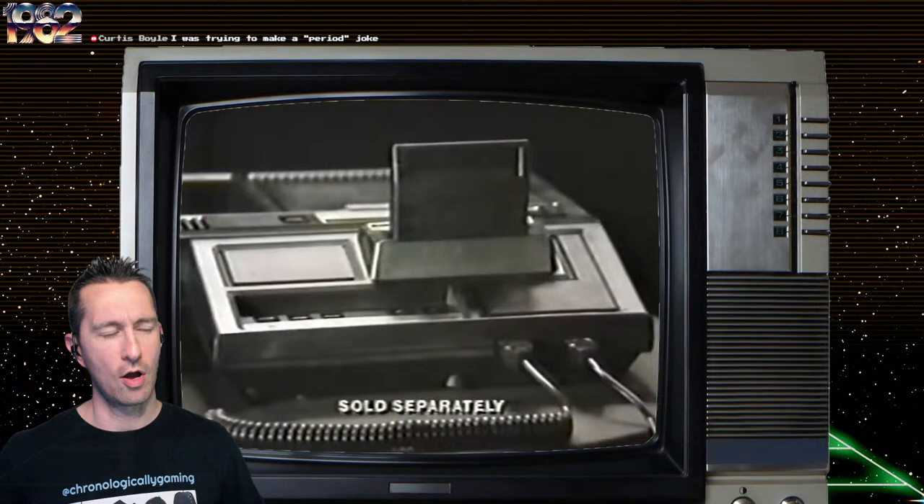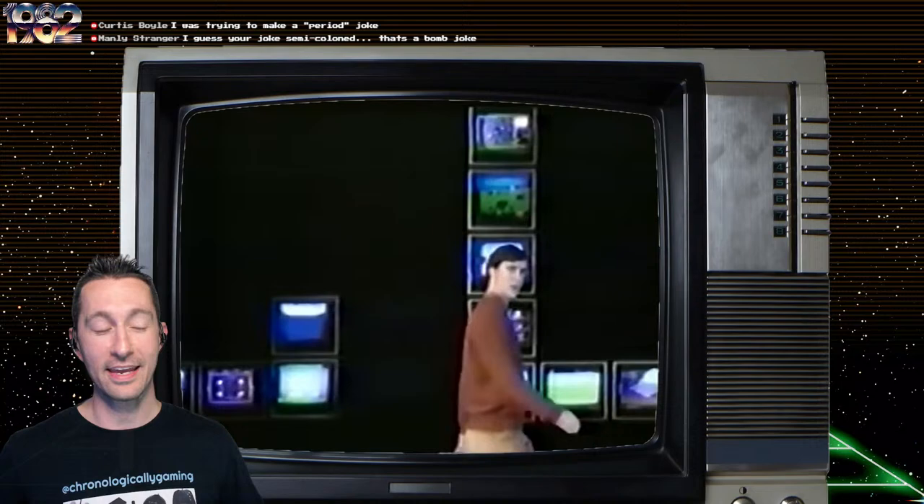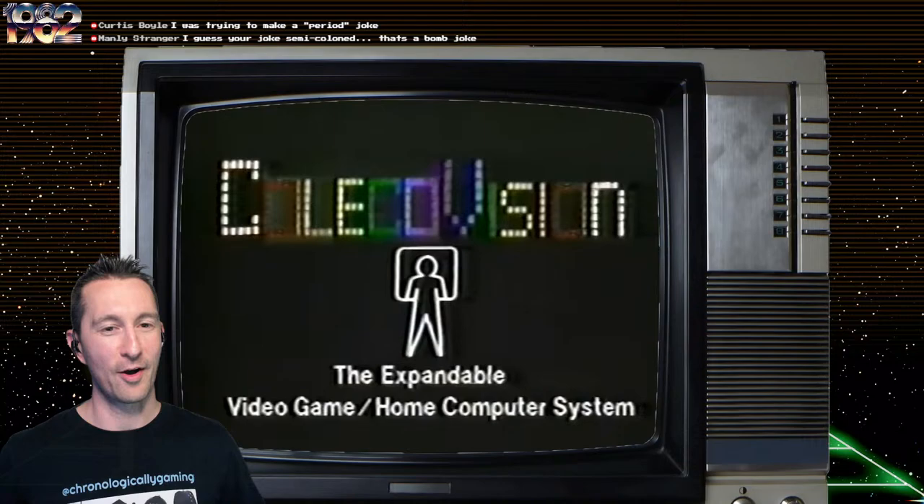Introducing ColecoVision's first expansion module that lets you play all Atari 2600 compatible cartridges. And with all of ColecoVision's cartridges, that means you can play more games than any other video game system. You can play Atari 2600 cartridges on ColecoVision, but you can't play ColecoVision on Atari. Oh my goodness — did you just hear that?